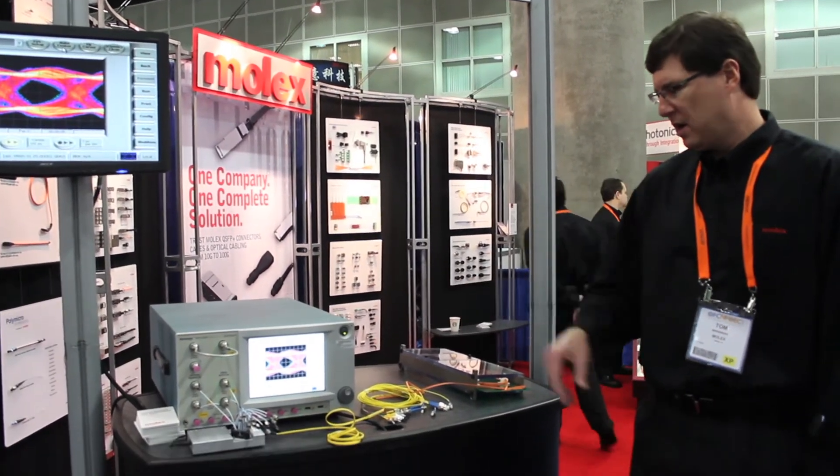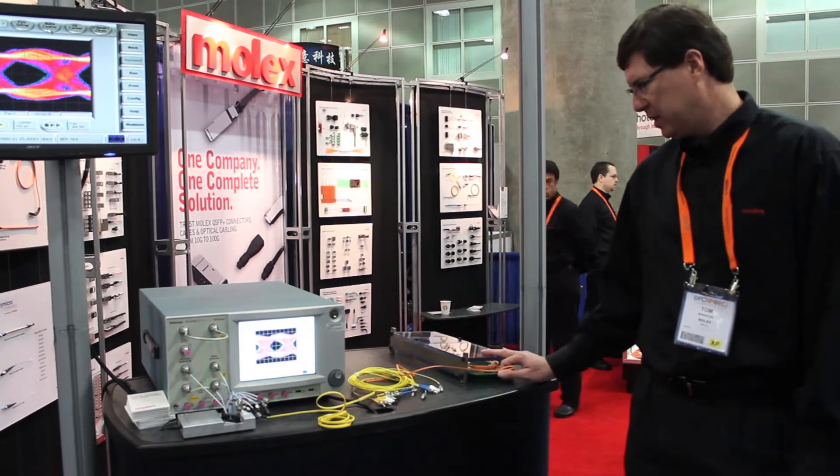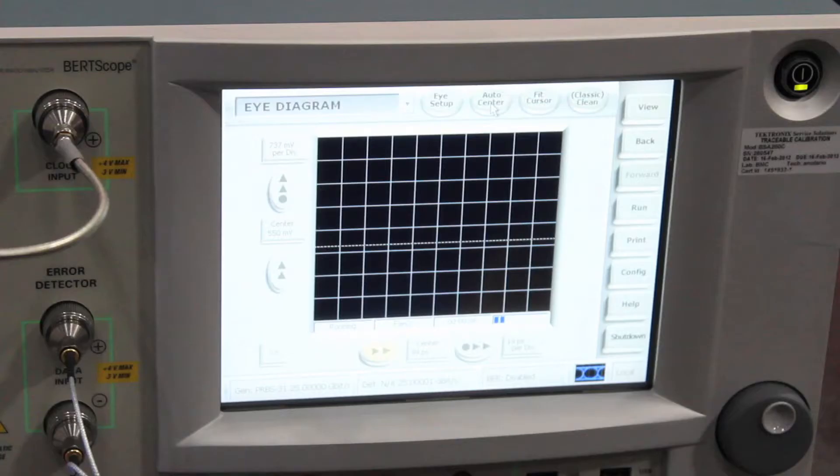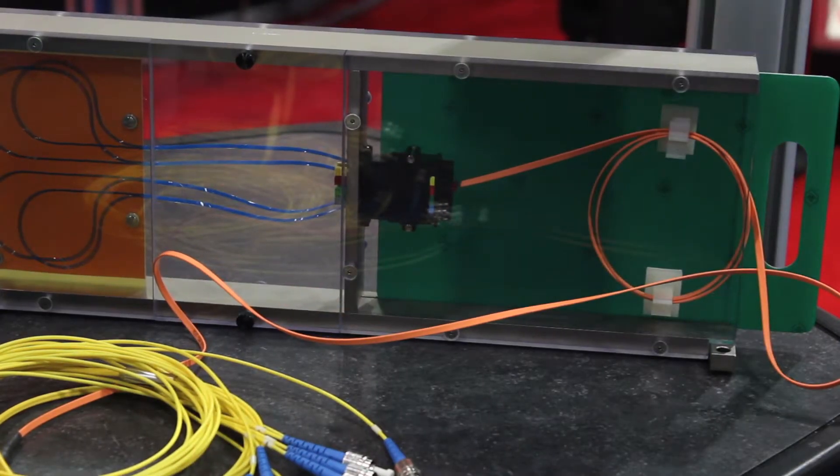So you can take a look at the eye, and I'll go ahead and disconnect the connector and you'll see the eye collapse. And then when I plug it back in, you'll see the eye come back in.